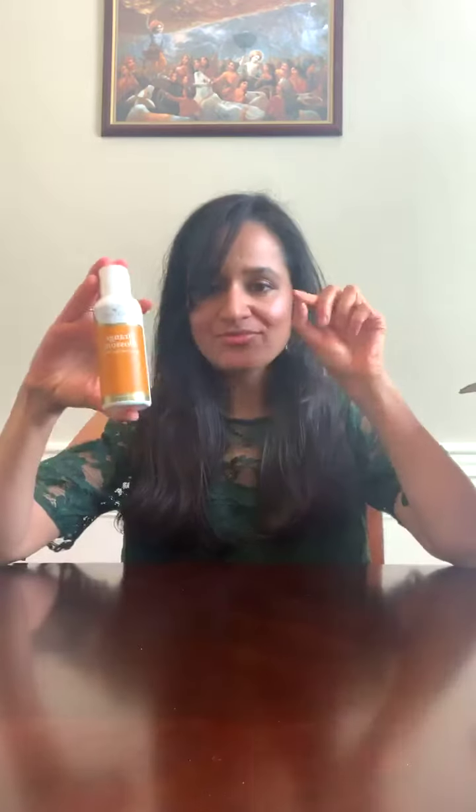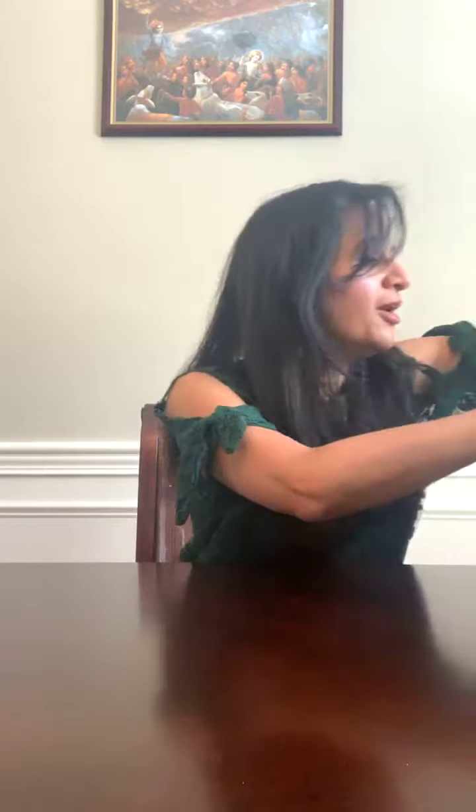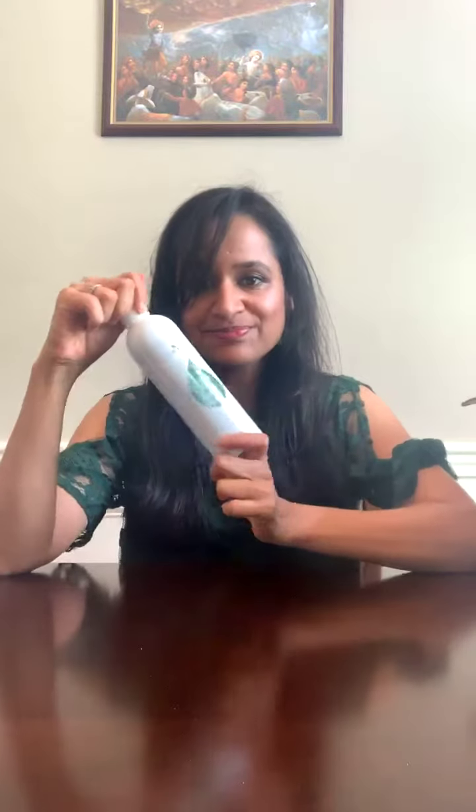It looks small but you only need a tiny bit, and I've already used it. Just a tiny bit works so well with my Clarisonic — I really loved this one, I absolutely recommend it. Next is my favorite Young Living shampoo.